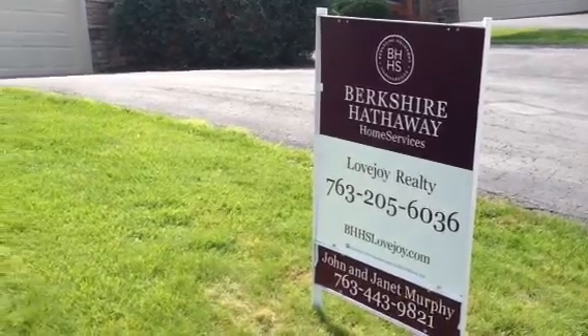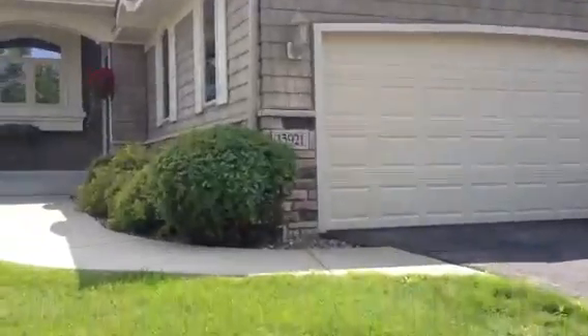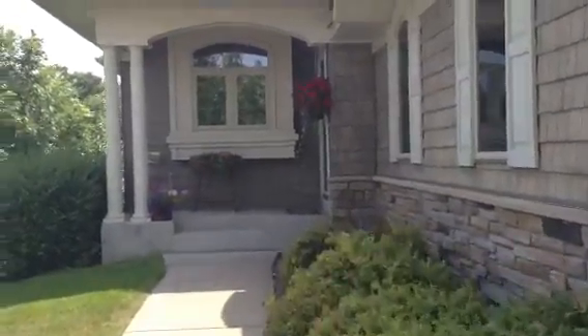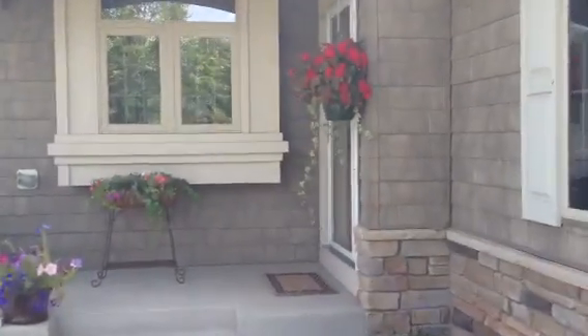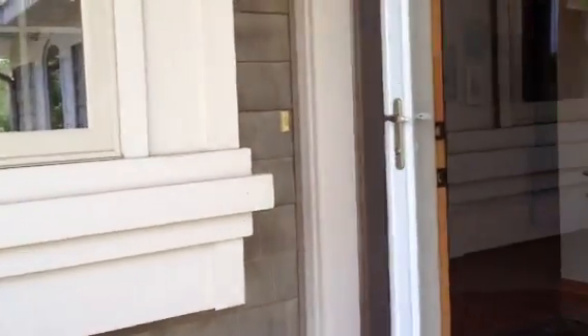I'm John Murphy with Berkshire Hathaway Home Services Lovejoy Realty, coming to you live from a new listing at 13921 45th Avenue North in Plymouth. We just listed this the other day for $379,000. It's in the Hidden Terrace neighborhood, about 44 custom townhomes in here. Lovely homes. This is a three-bedroom, three-bath, two-car garage, about 2,700 square feet.